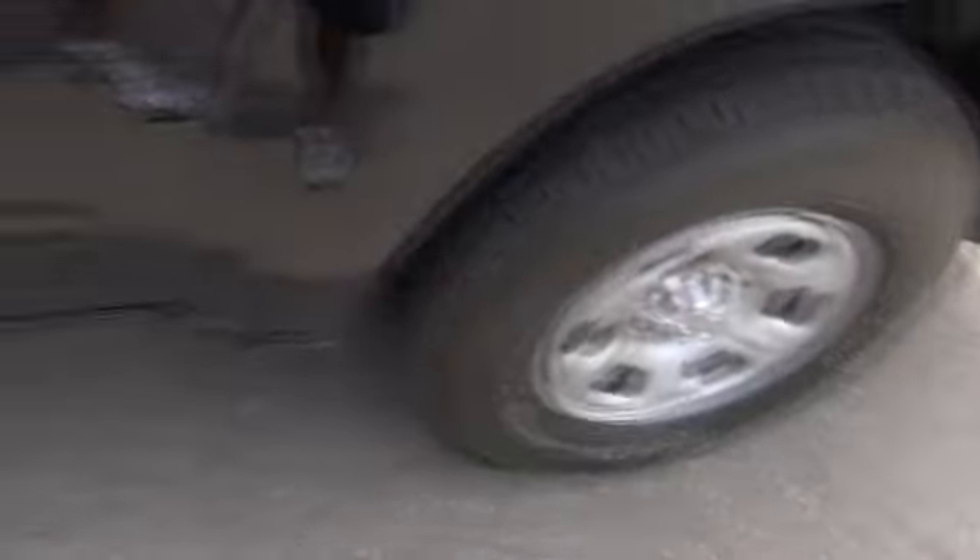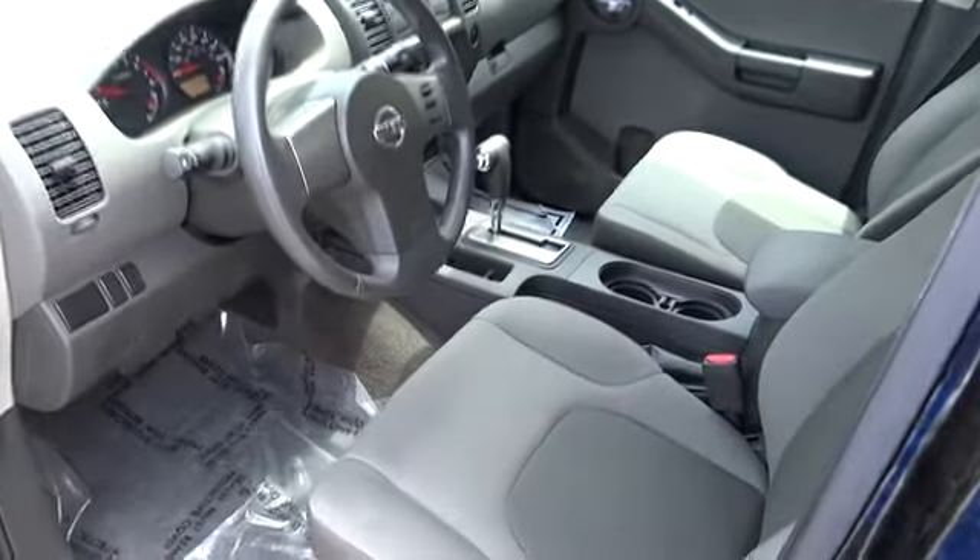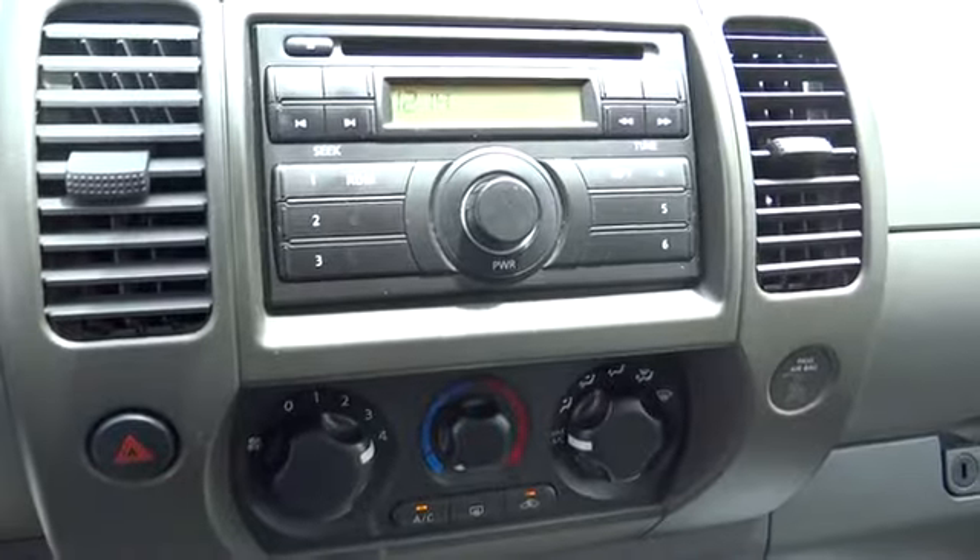Rear defrost, AM-FM stereo radio, CD player, bucket seats, child safety locks, passenger airbag, power windows, security system, power door locks.